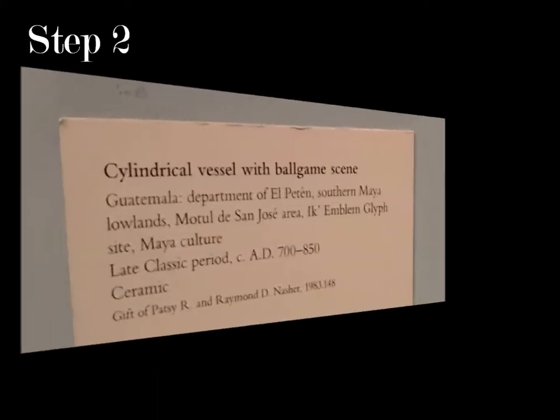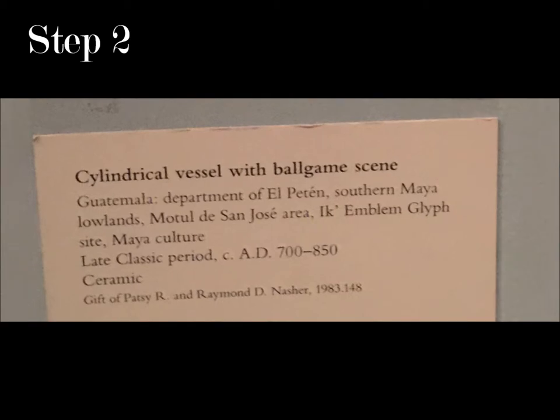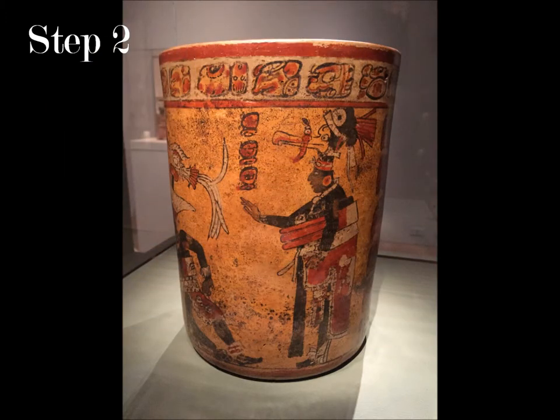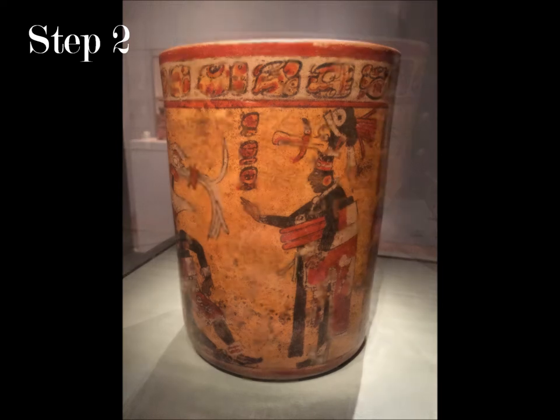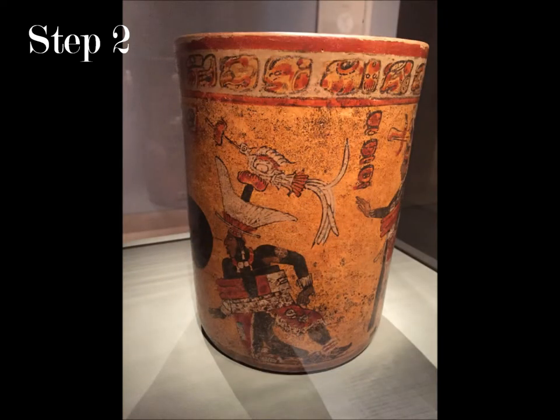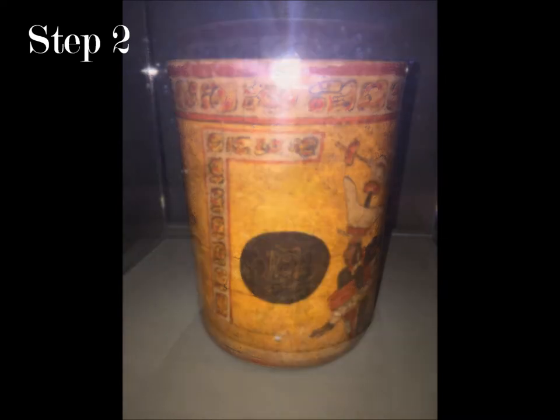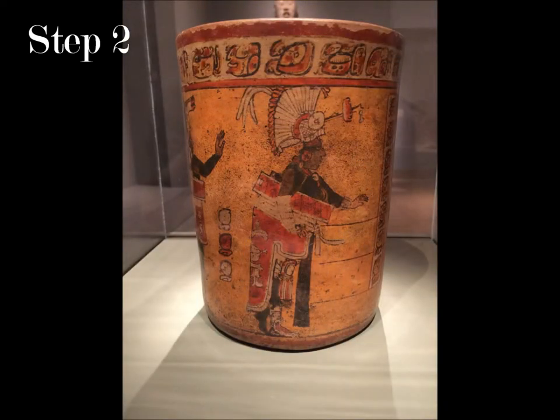For step two, the credit says that this is a cylindrical vessel with a ball game scene, and it is of a Mayan culture in Guatemala. Its medium is ceramic, and it was made in the late classic period, AD 700 to 850.